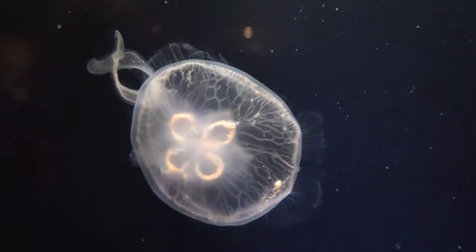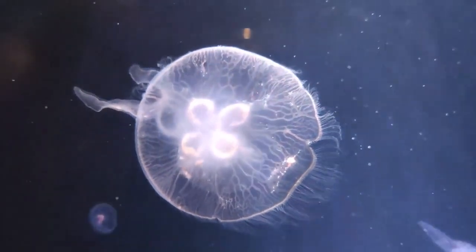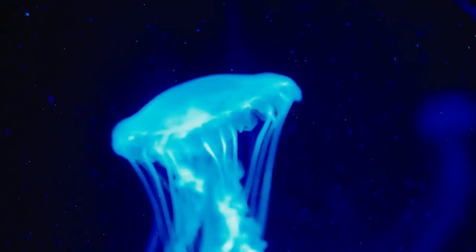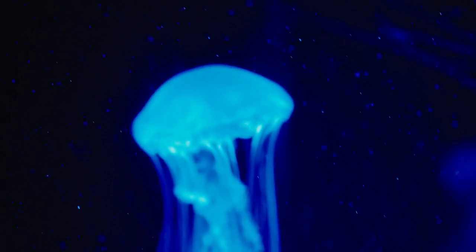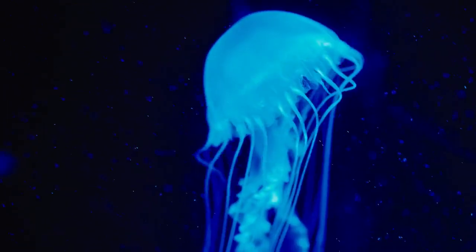Uncover the intricate stages of their life cycle, revealing a complex journey that spans generations. This exploration unveils the captivating world of jellyfish, shedding light on their enduring presence in the aquatic landscapes that have shaped Earth's history.